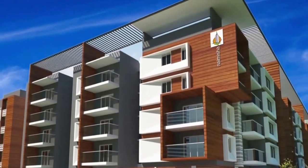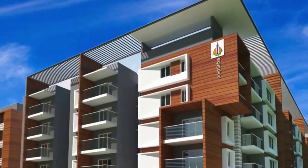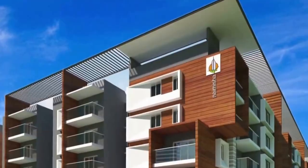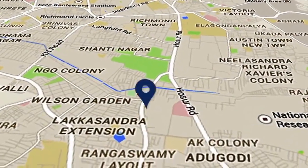Maitre Properties is proud to be back with its latest creation. Maitre Naimisha is located near Wilson Garden, next to Bosch.